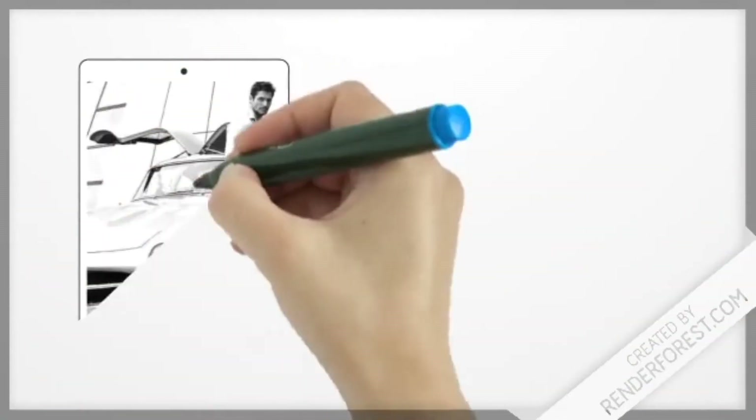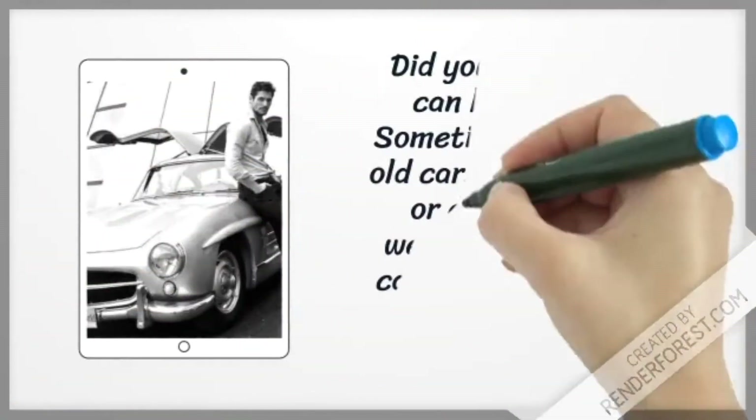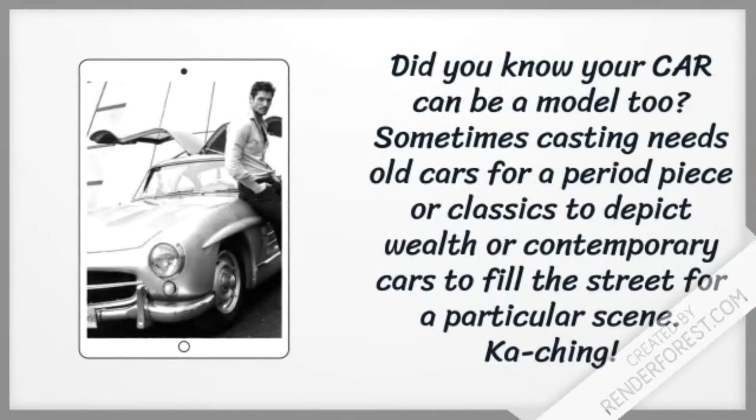Did you know your car can be a model too? Sometimes casting needs old cars for a period piece, or classics to depict wealth, or contemporary cars to fill the streets for a particular scene.